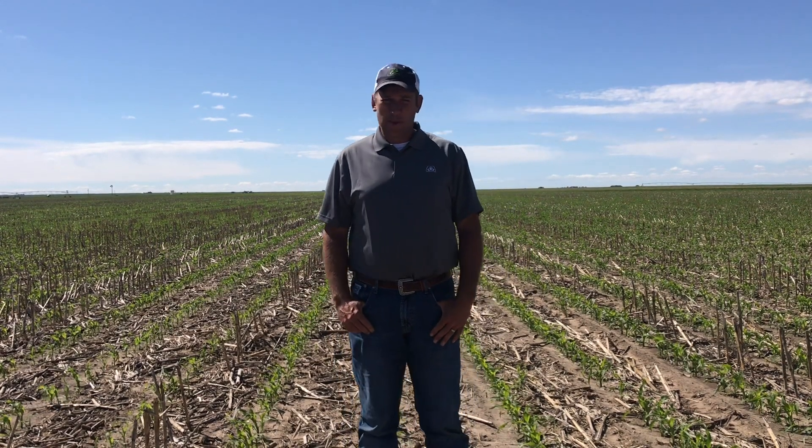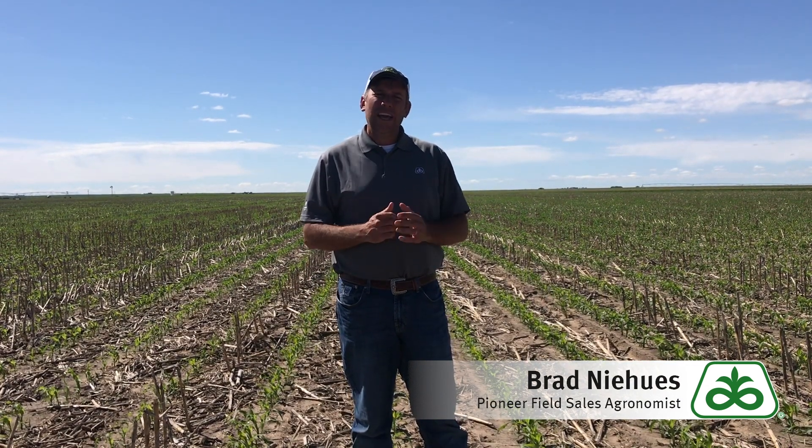Hi, this is Brad Niehaus and Phil DeGrasse with Pioneer Hybrid. Today I want to talk to you guys quickly about where this corn crop is at here locally and late planting intentions. There's no doubt 2019 is going to go down as one of the more challenging years we've ever had in regards to putting corn in the ground.